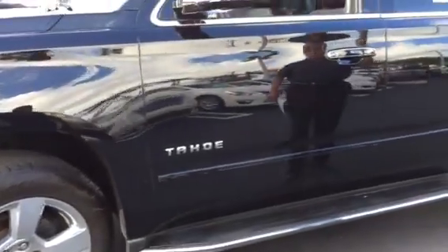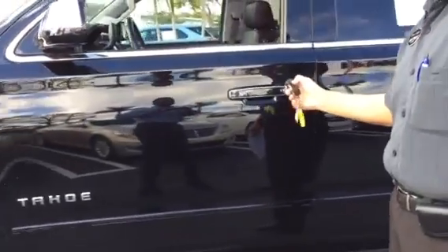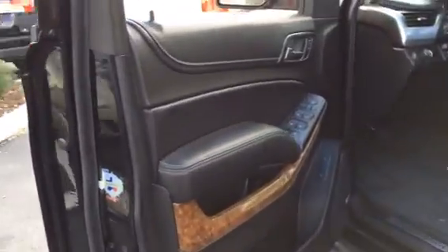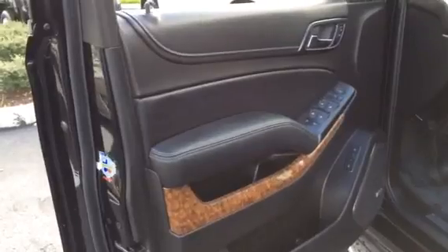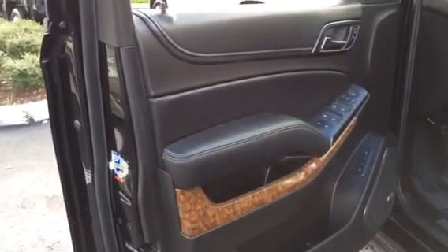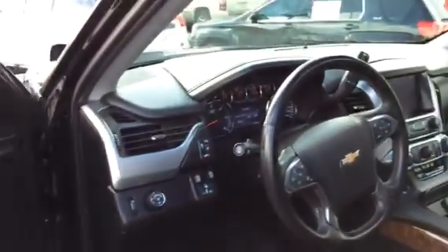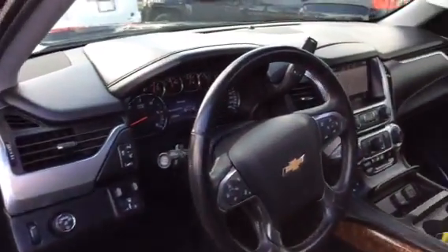It's an LTZ. I opened up the trunk. You can see there's a whole list of different features on this. When you start it, you have to activate the starter. You've got lane departure warning, backup sensors, and a backup camera.